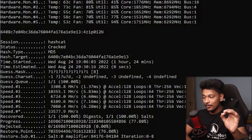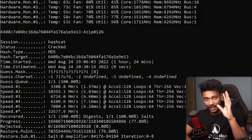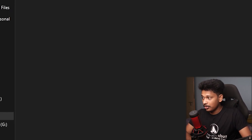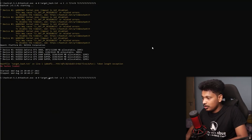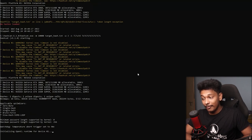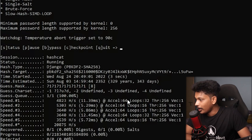Now let's also try the SHA-256 Django hash with the masking attack. I'll change the hash type to 10000, keep the same mask, and run it. The estimated time that Hashcat gives us to crack this particular password hash is approximately 329 years and 343 days. Obviously that's the worst-case scenario, but the point is it's going to take dramatically longer than cracking an MD5 hash.